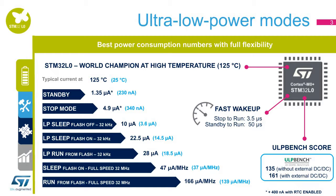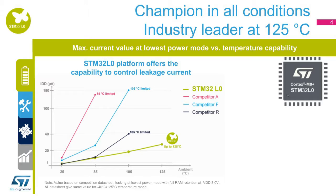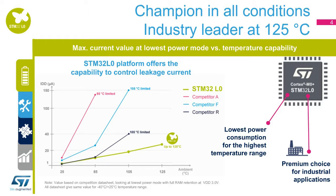On top of that, the STM32L0 is, in its category, the undisputed market champion at 125 degrees Celsius, with the lowest current consumption and the only one sustaining such high temperature in the industry. This graph shows the position of the STM32L0 series versus comparable competitor devices, showing the evolution of the lowest power mode with RAM retention versus temperature and the device's temperature limitations. The result is clear: the STM32L0 is the only device functional up to plus 125 degrees Celsius with the lowest current consumption.